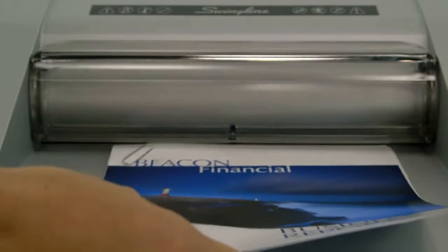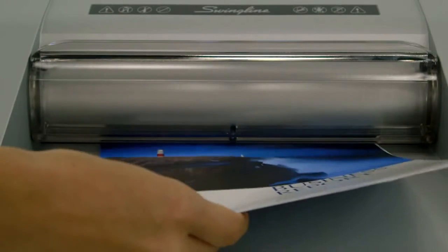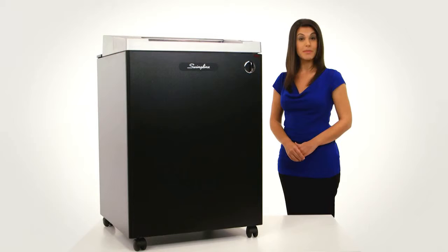It even shreds paper clips, staples, and credit cards effortlessly. Durable and super quiet — up to 10 decibels quieter than the competition — this TAA compliant shredder is built to last.